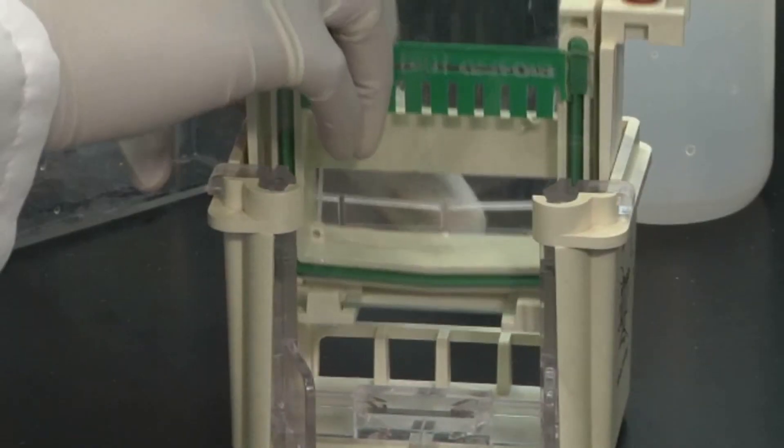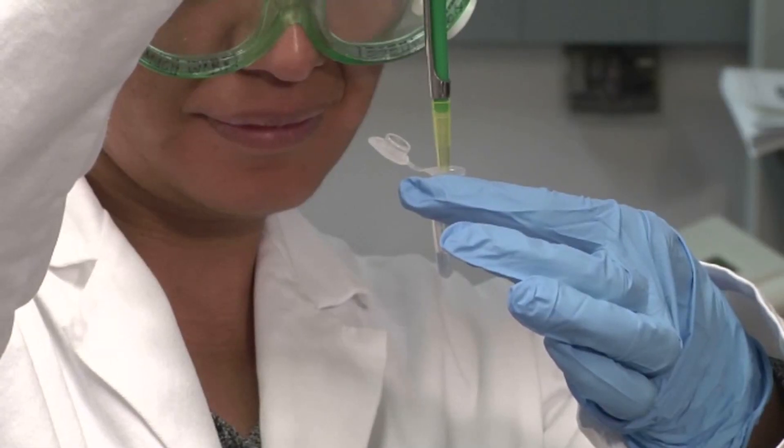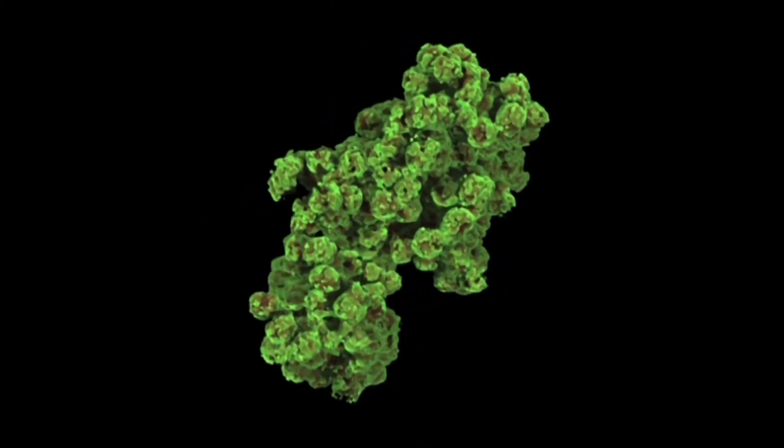Freezing proteins in motion, stimulating their function and watching them go through all the paces that follow — the ability, perhaps, to do the structures of single particles, getting rid of the need for crystallization altogether. These are technological advances that could affect structural biology and biology in general worldwide. We'd like people to know that they exist.